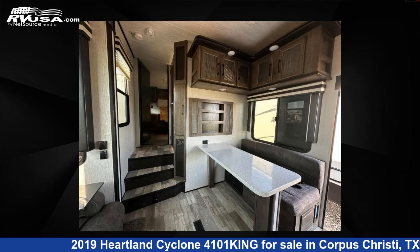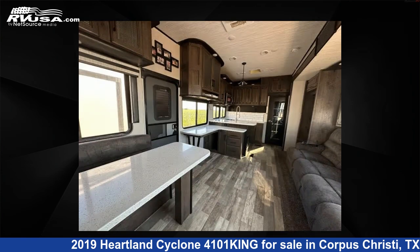For more information and pricing on this unit, and to see all units available for sale by Optimum RV Corpus Christi, visit rvusa.com.